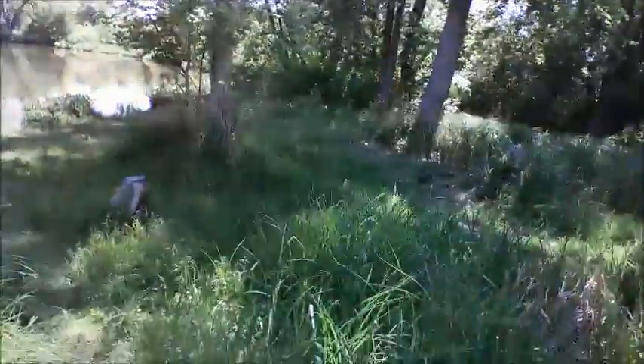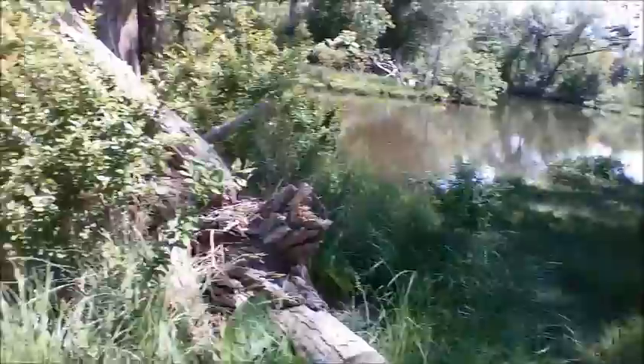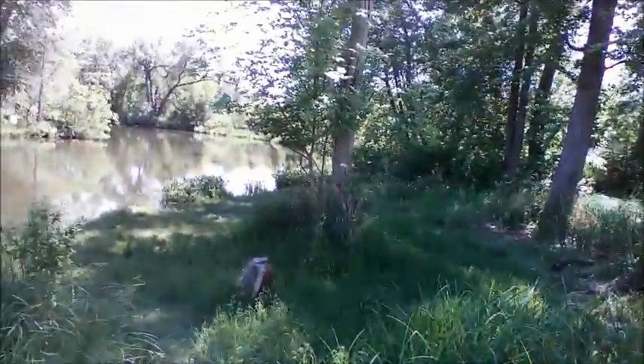Hey, it's Josh back with Marshall Metal Detecting. Going into town looking for a spot along the river, just doing some scouting today. I found this great little spot right here behind me — nice short grass and some really old trees. This river has been here for generations, so I'm gonna check out this little area right here. It looks prime for some old stuff.